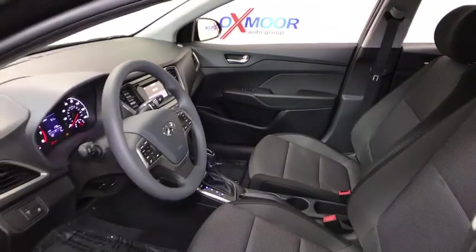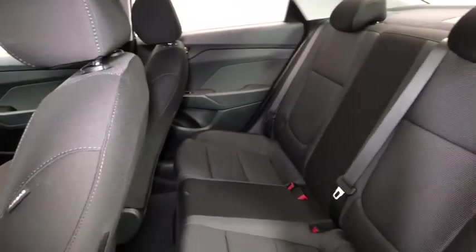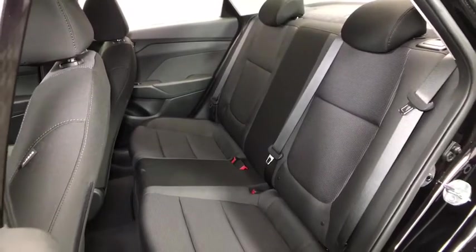Remote keyless entry, panic alarm, brake assist, overhead console, tachometer, front bucket seats, driver vanity mirror, cloth seat trim, front reading lamp, tilt steering wheel, passenger vanity mirror.